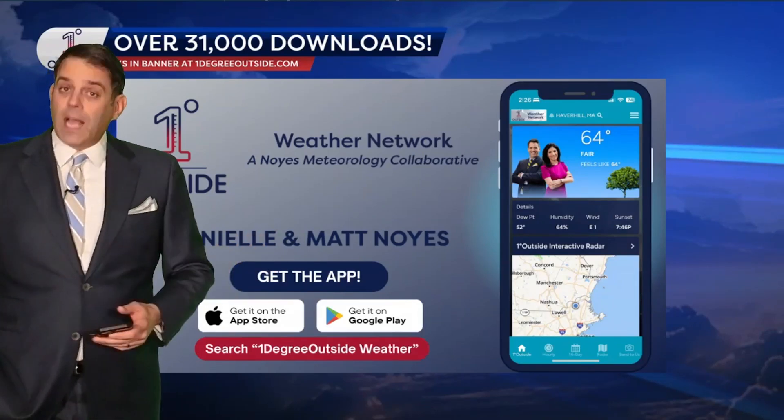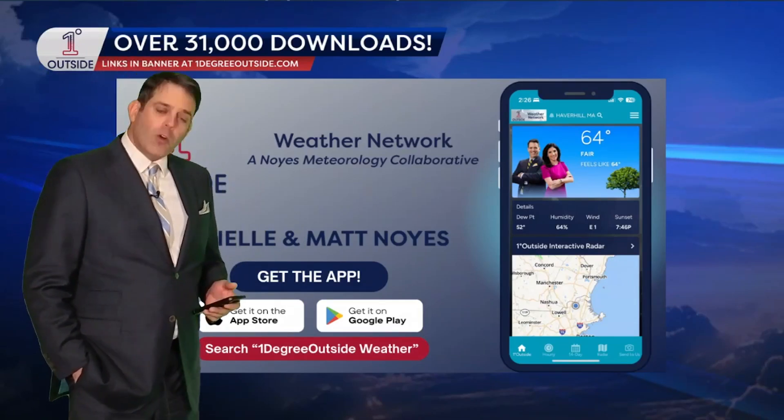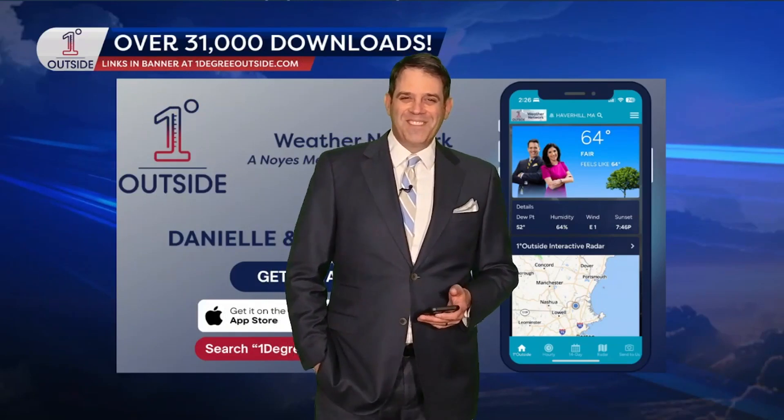Anyways, stay on top of all of it — our app, One Degree Outside, weather on the App Store and Google Play. I hope you enjoyed these insights; it's one of my favorite videos to do for you all throughout the course of the week. See you again later on.